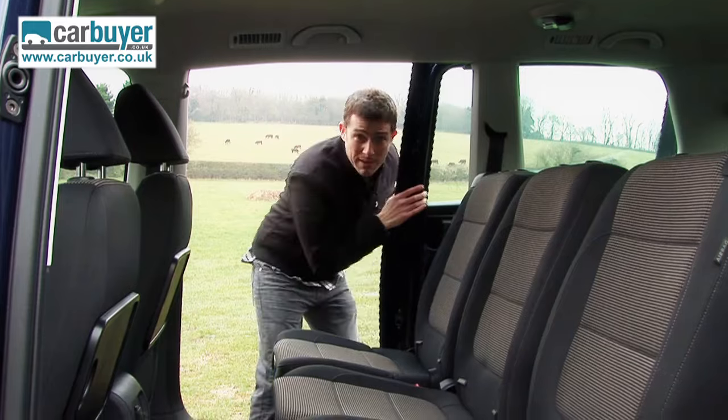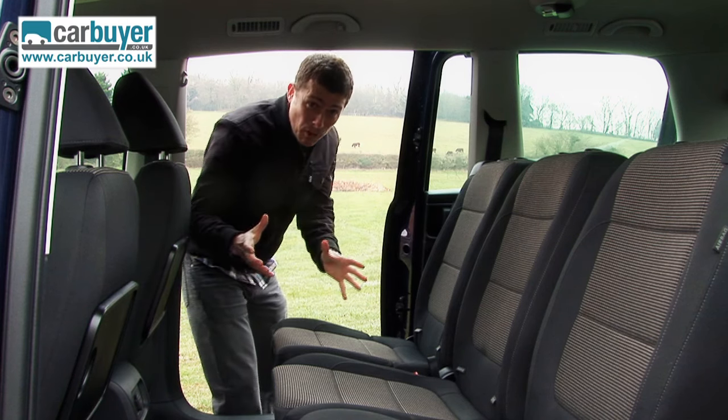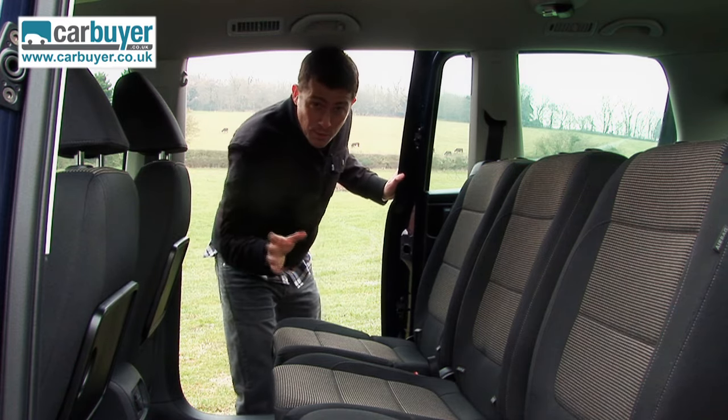Before we talk about the seats, I should mention just how useful this sliding rear door is, because it makes getting into the back dead easy even in tight parking spaces. It means you don't have to worry about your kids getting out and bashing other cars with the door. You can even get it electrically operated if you want.